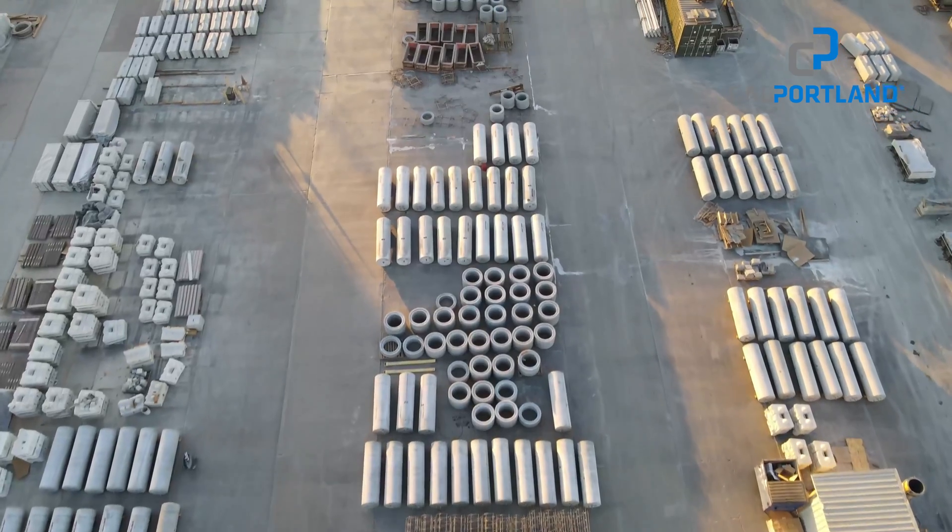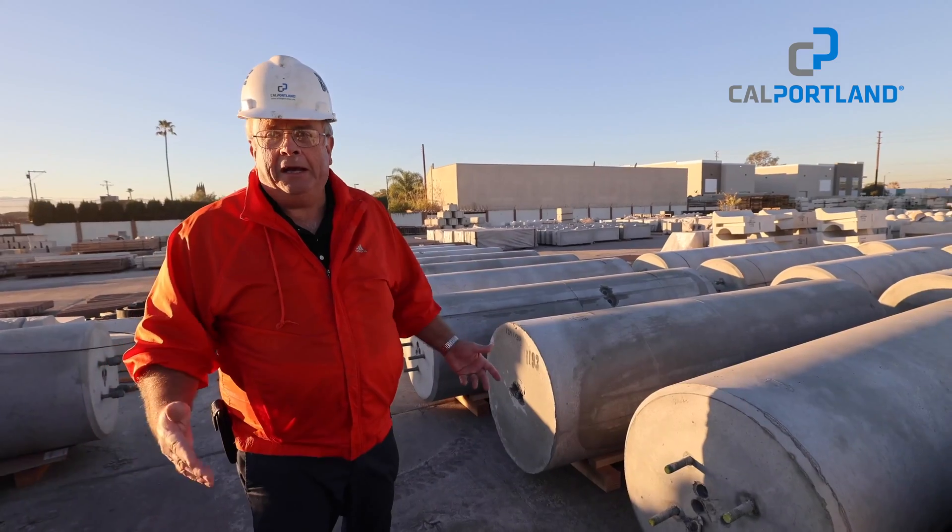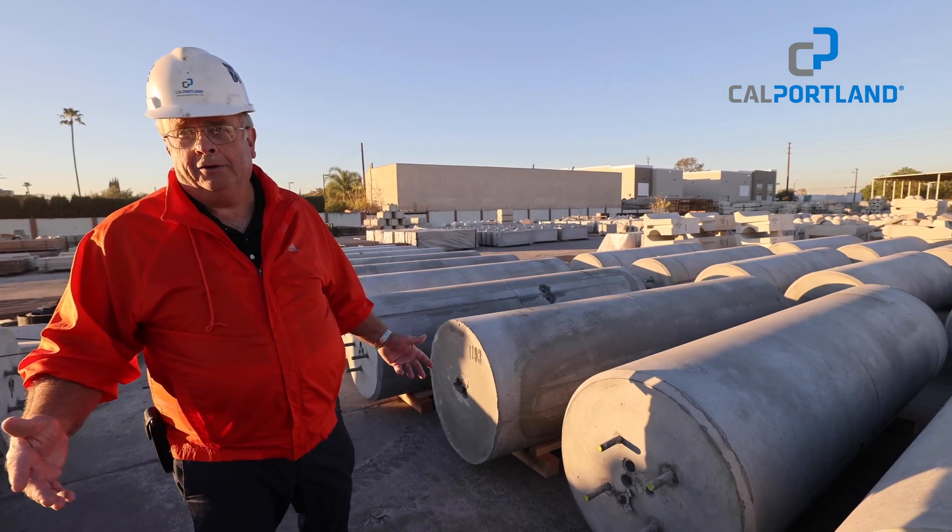In the future, if somebody comes to us on a big job — and when I say a big job, like a couple hundred — we can knock that out in a week or two.